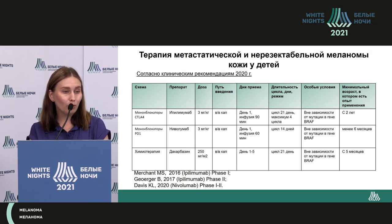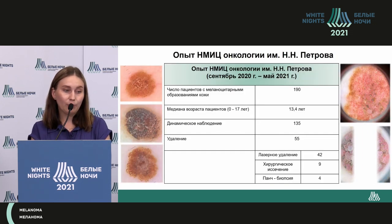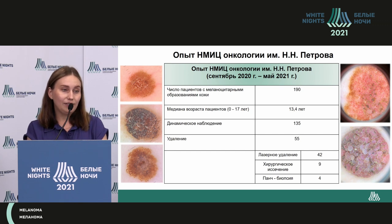The immunogenic nature of skin melanoma in children is described as similar to adult melanoma, and therefore the treatment tactic has changed in the guidelines of 2020. The first-line agents are ipilimumab, nivolumab, and dacarbazine — these are the drugs recommended.